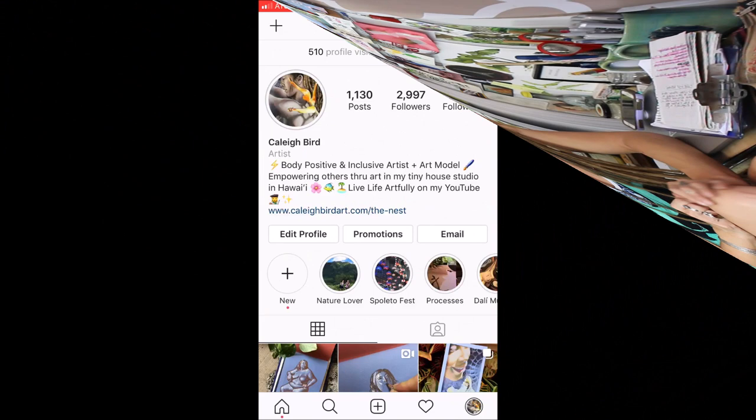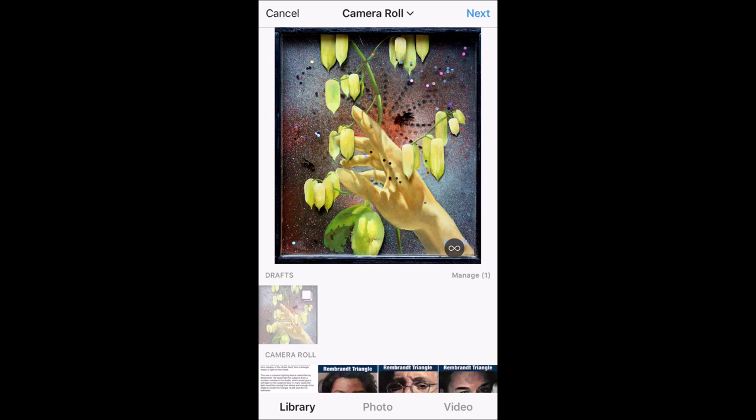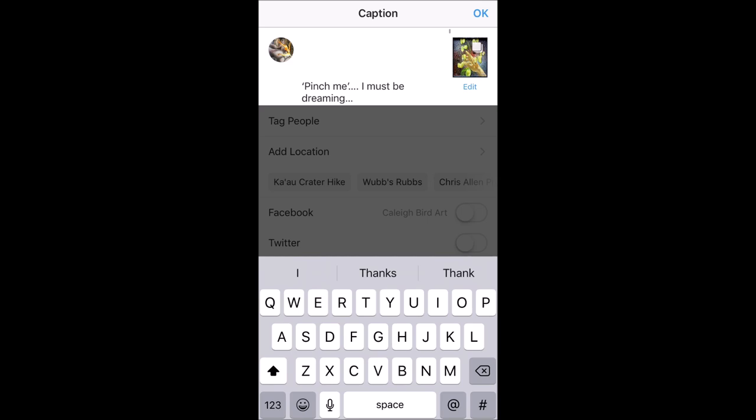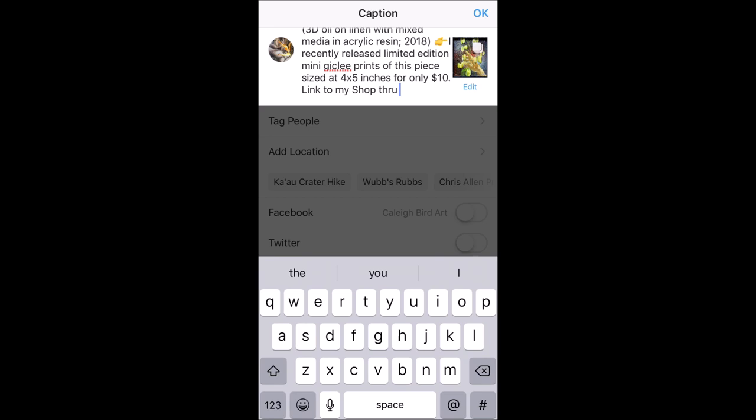Here I'll just kind of go through with you on how I do a post. First, I will choose the images I want to use and then I'll actually go into my notes and type up my caption. That way I can see it on the full screen and have everything nicely written instead of using the tiny little input field Instagram gives. I like to write a nice thoughtful caption, especially when sharing a completed work, and I make sure to add if I have prints or anything else available.